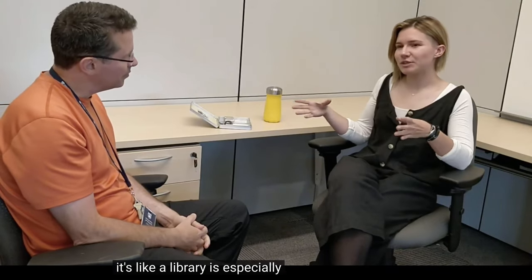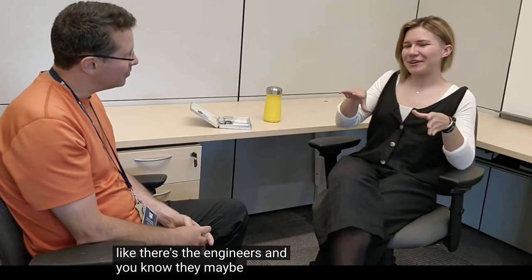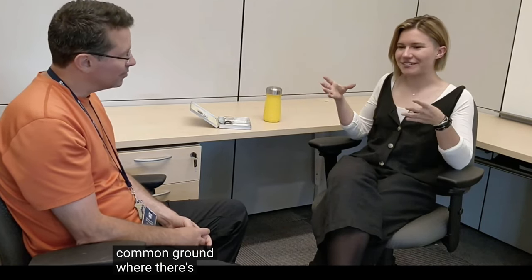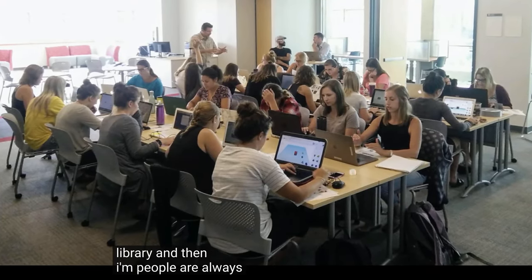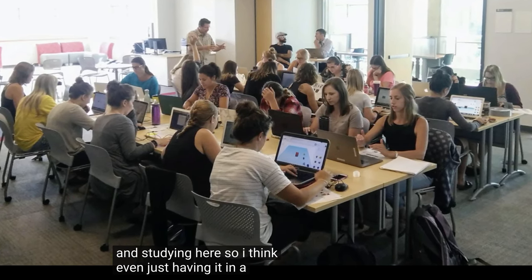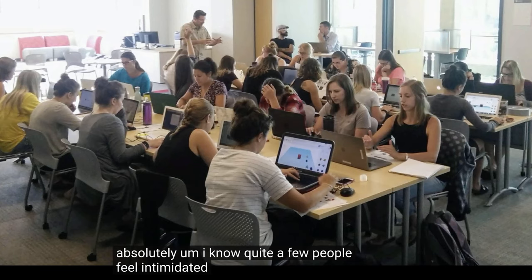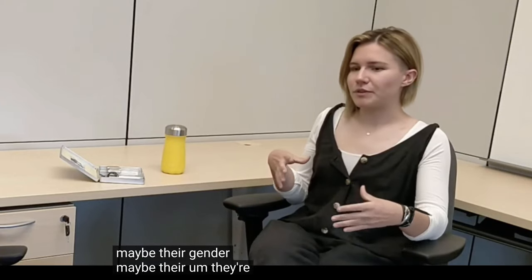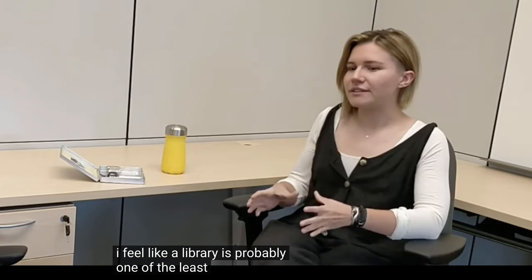Paige also spoke about the library as a neutral space: 'A library, especially in university, is kind of the neutral zone. There's the engineers and they maybe rag on philosophy students and back and forth — but the library is really this common ground where there's everything you need for any subject. I know quite a few people feel intimidated or not welcome in certain buildings on campus because of their gender or what they're studying, for a whole suite of reasons. But the library is probably one of the least intimidating spaces — every student is welcome.'